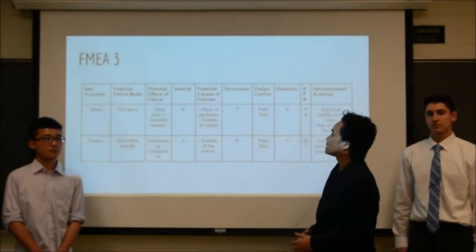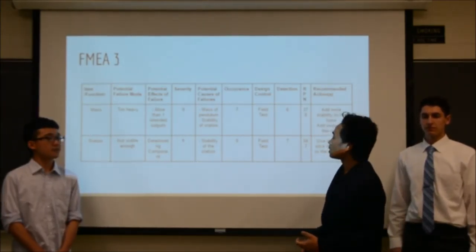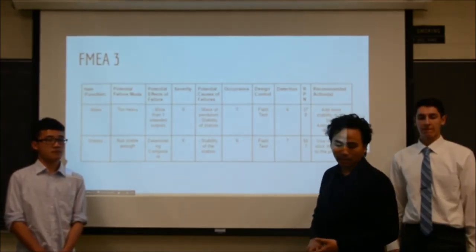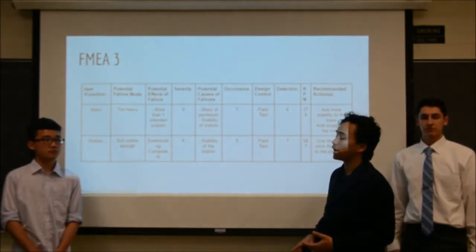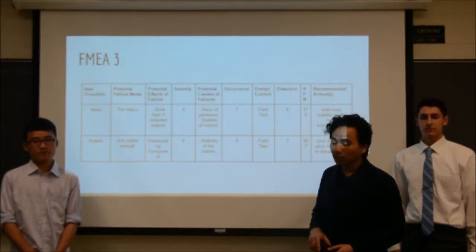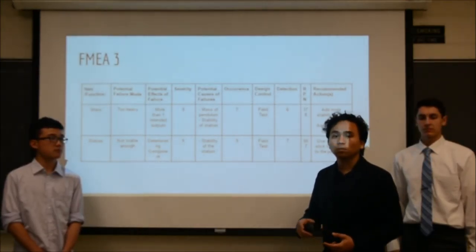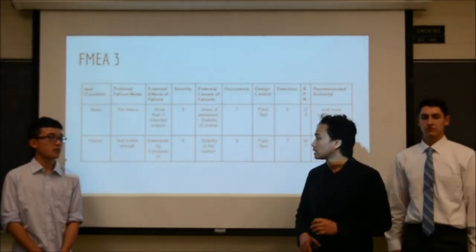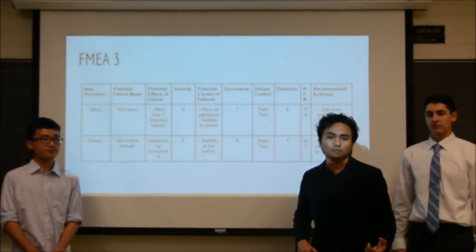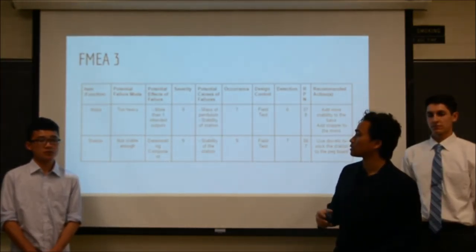One weakness is that the mass causes multiple outputs for the ball: it deviates the path of the ball, and it makes the station unbalanced, which may cause it to topple with multiple uses. To counter this, we added more stability to the base and an elastic element to the mass. The second problem is the station is not stable enough, so we added double-sided adhesive to the station so it stays fixed to the surface.